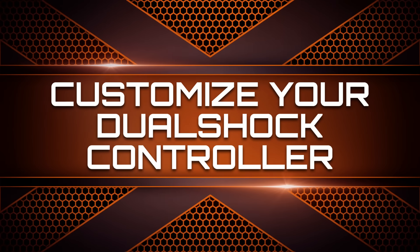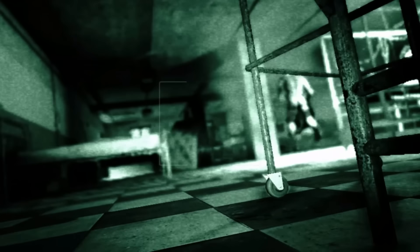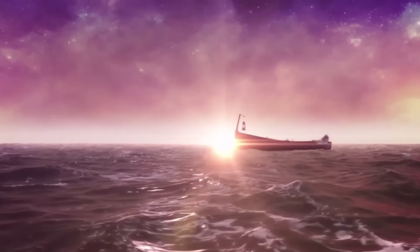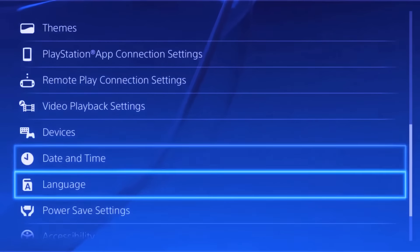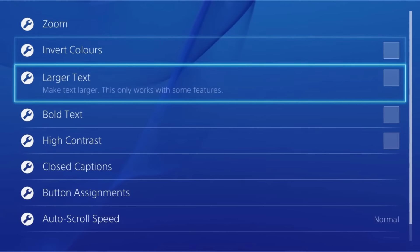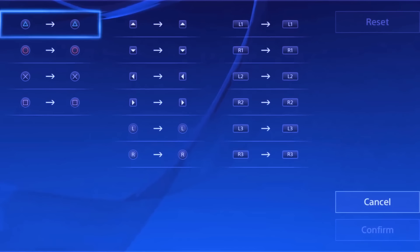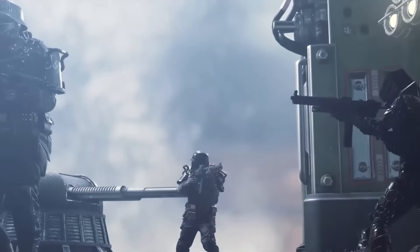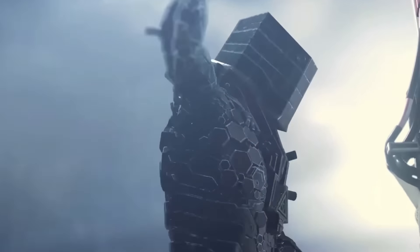Number 4: Customize your DualShock controller. We're not trying to get too crazy here, but some people just have trouble with the default button layout and we're not here to judge them, but we're here to help them find a solution. Go to your Accessibility Settings and scroll down to Button Assignments. Select the Custom Button Assignments option. Now you have the option to change your controller's buttons to meet your needs. This is useful for some players, and sometimes people just like to learn new things. Maybe if you rearrange the buttons you'll find it makes you a better gamer.